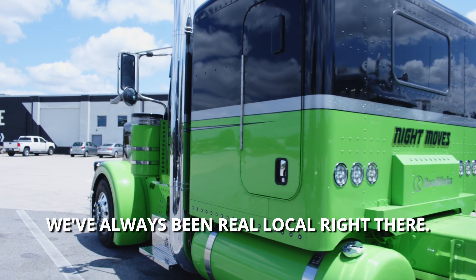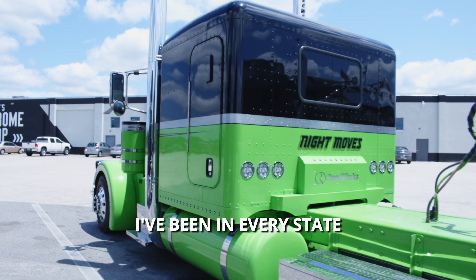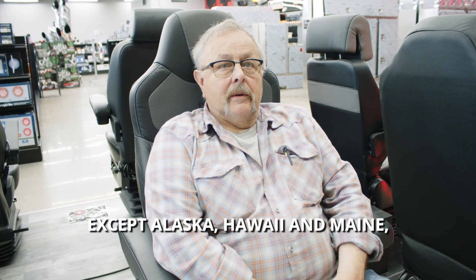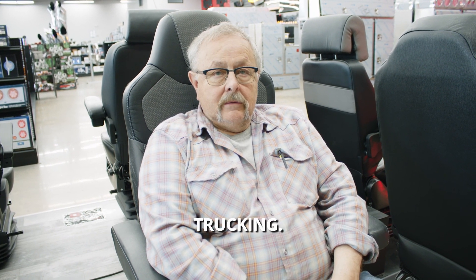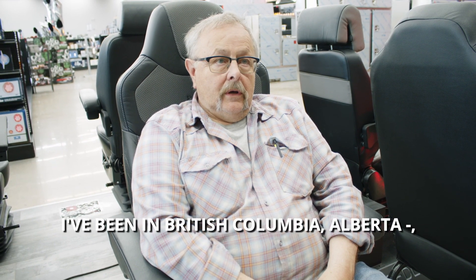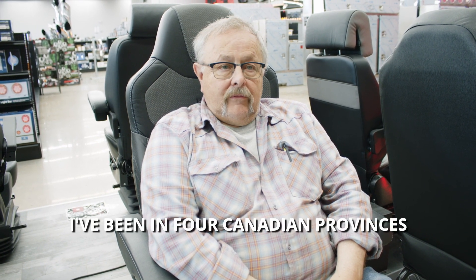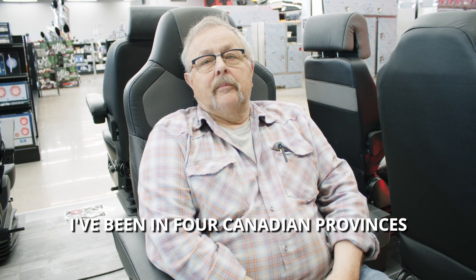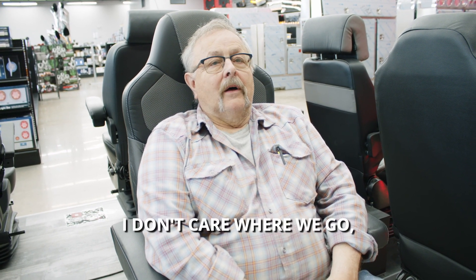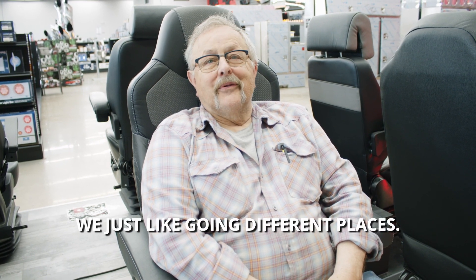We've always been real local right there, but I've been in every state except Alaska, Hawaii, and Maine, trucking. I've been in British Columbia, Alberta, Ontario, and Manitoba — four Canadian provinces with a semi. I don't care where we go; we just like going to different places.